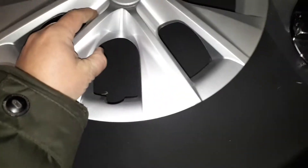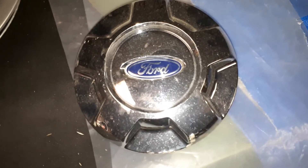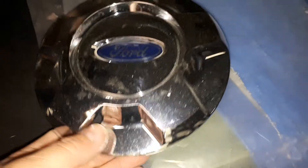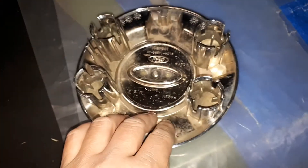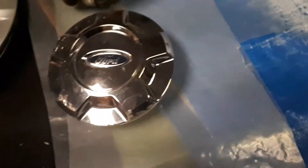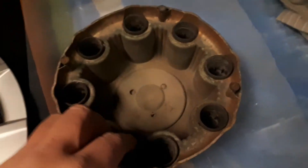Got a couple of center caps here. First is this Ford F-150 — about a 2013. It's got a couple of scuffs on the side from flying off, probably because somebody didn't put it on properly. The back is in good shape.